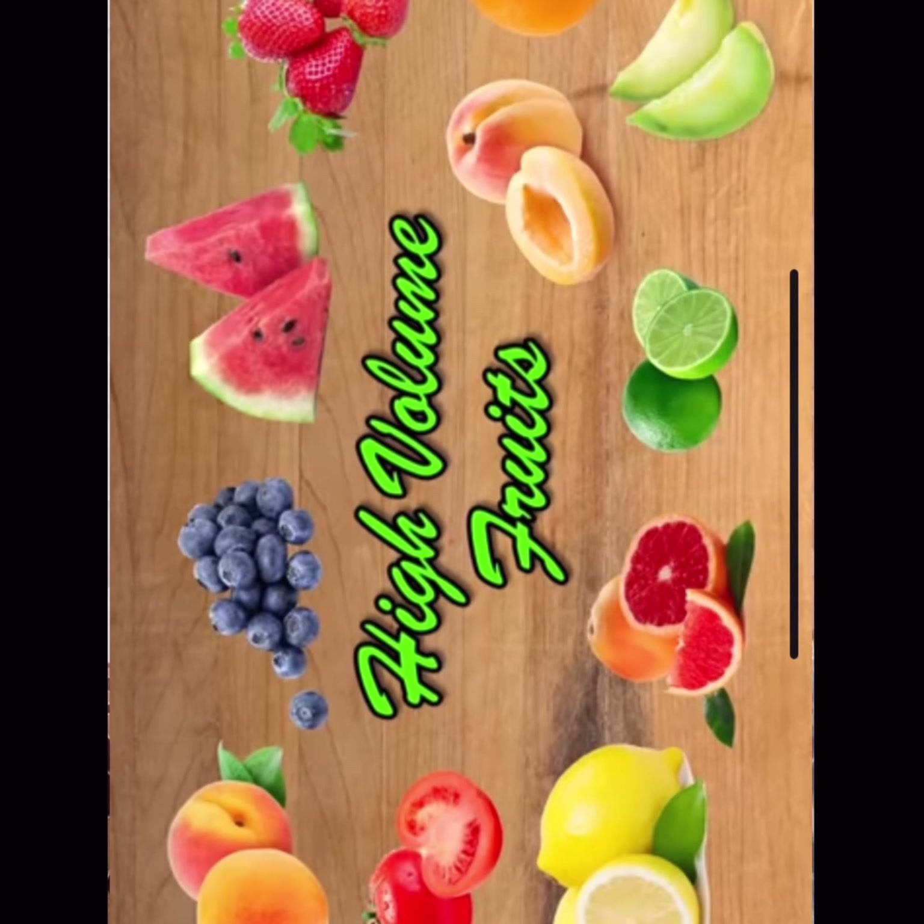Third is high-volume fruit. Not all fruits are free food because some fruit can contain a large amount of calories. There are some fruits that contain a small amount of calories: lime, lemon, orange, grapefruit, tomato, apricot, strawberry, blueberry, watermelon, and honeydew. These are some fruits that contain low calories.